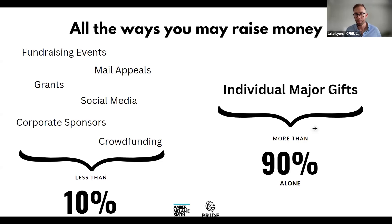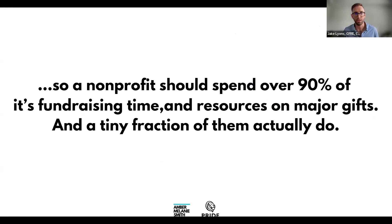A nonprofit should spend over 90% of its fundraising time and resources on major gifts, and a tiny fraction of them actually do. Because it's difficult and scary and we don't know where to start or where to find these donors, we just end up not doing it. It's a lot easier to send a mailer or be on social media. But this is by far the fastest path to money. So let's talk about the actual process.